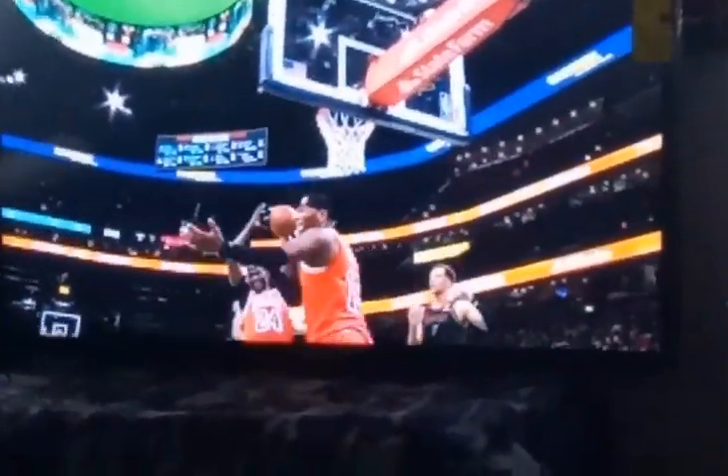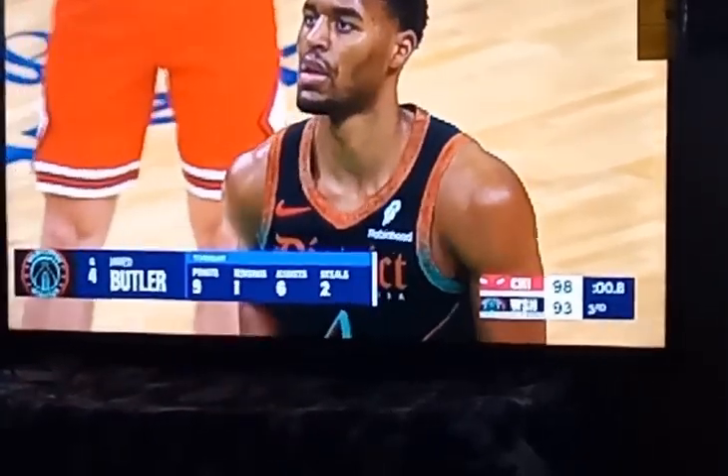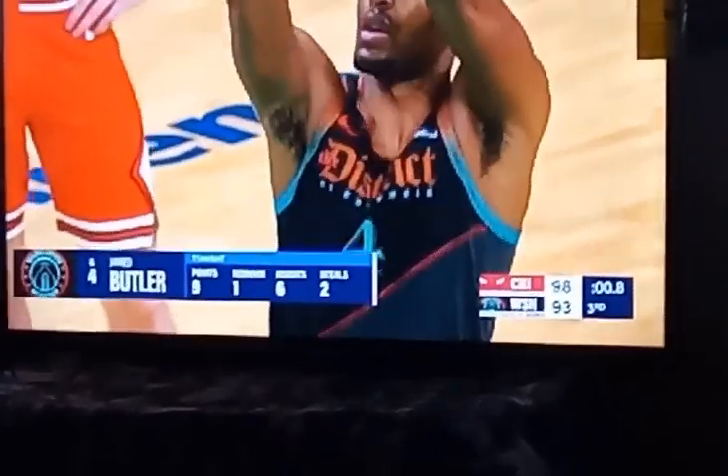This is what you want to do as a point guard. You don't want to hoist threes, but not Jared Butler — nice little in-and-out. You see how he ran that ball so pumped the defender wouldn't be able to deflect it. And he didn't get into contact almost with the finish.